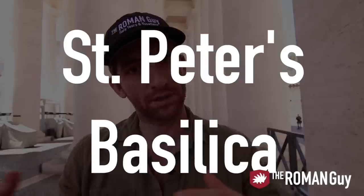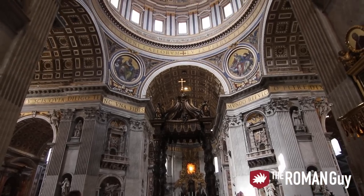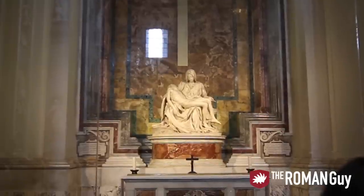The main attraction is obviously the Vatican City, which is its own government, its own state, as well as its own religion. The Vatican City has two main points of interest. St. Peter's Basilica, which is free to get inside and it's amazing — open 7 a.m. to 7 p.m. in the summer and 7 a.m. to 6 p.m. in the wintertime. You can get the exact hours of operation in our blog below — click that link for lots of information about what we discussed today.